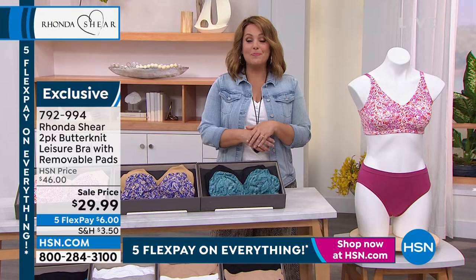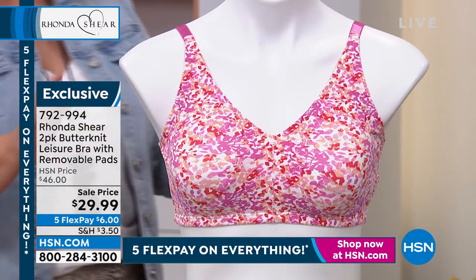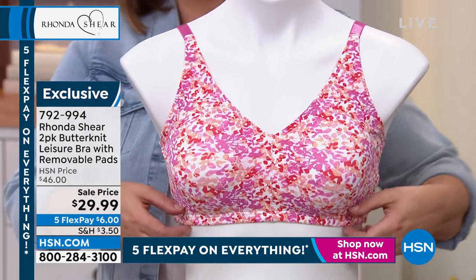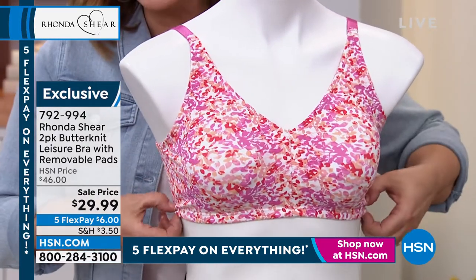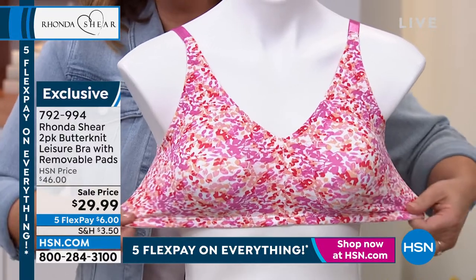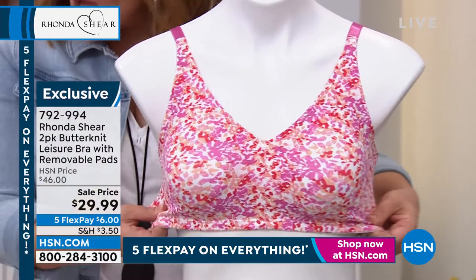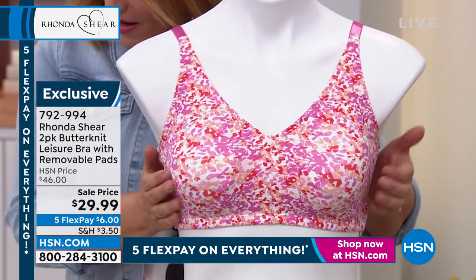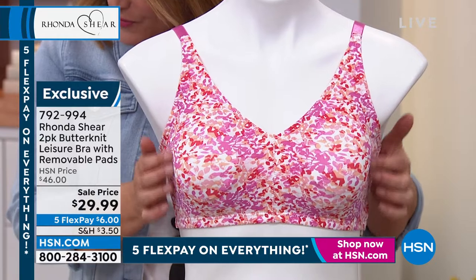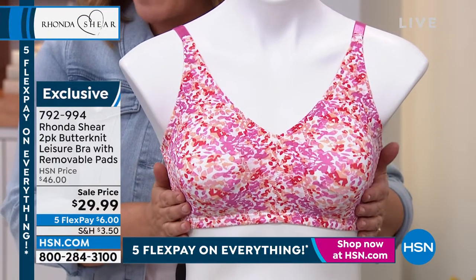Let's talk about the butter knit from Rhonda Shears. When we're talking about expensive fabric, that's what you're looking at here with this soft, second-skin butter knit. It's almost like you forget you're wearing it. They are dreamy. 25% spandex, so very supportive. They come with removable pads included, and because it's a two-pack, you're getting two sets of pads.